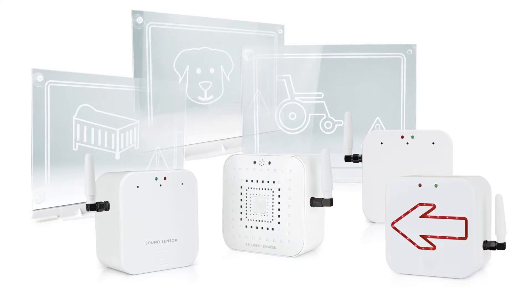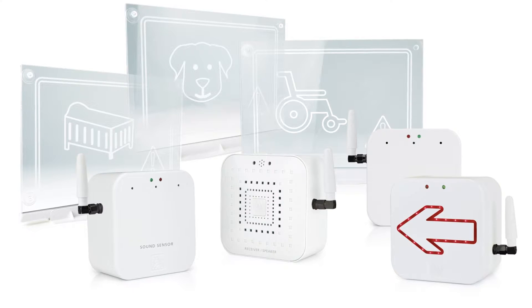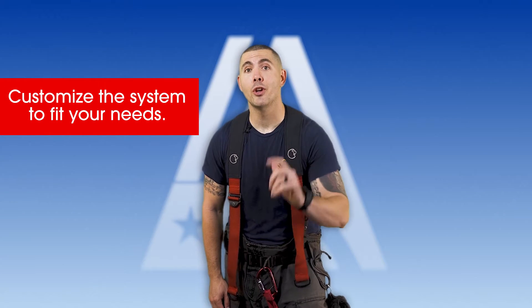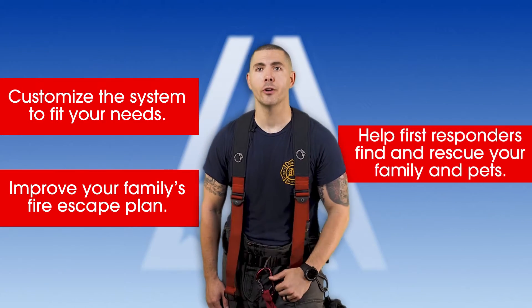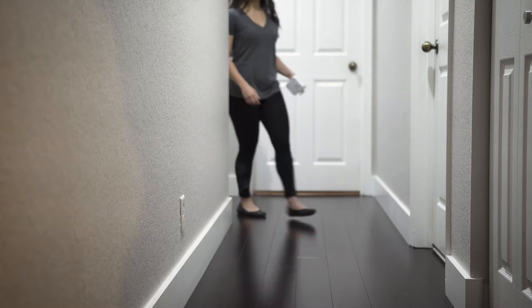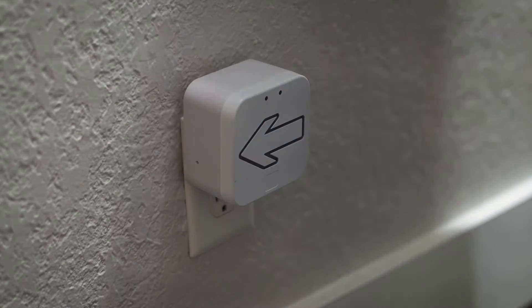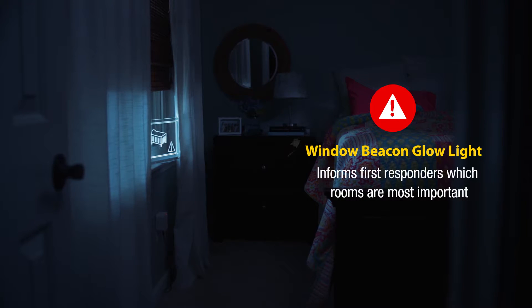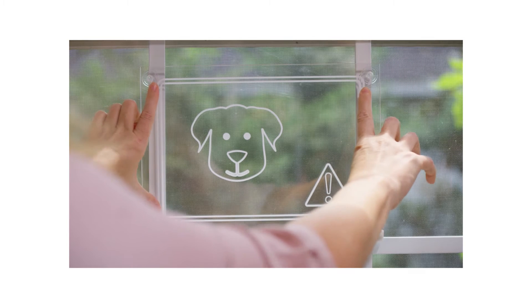And for even more early detection, safety, and rescue, Early Alert provides a complete system of sensor-activated accessories. Customize the system to fit your needs. Improve your family's fire escape plan and help first responders find and rescue your family and pets. Pathway escape lights help lead the way out, brightly flashing the direction to safety. They work with the Early Alert sensors and your home's smoke detectors. A lighted window beacon guides first responders to find those in need of rescue — activated by smoke detectors and sensors, marking the exact location of an infant, handicapped or elderly person, or a beloved pet.